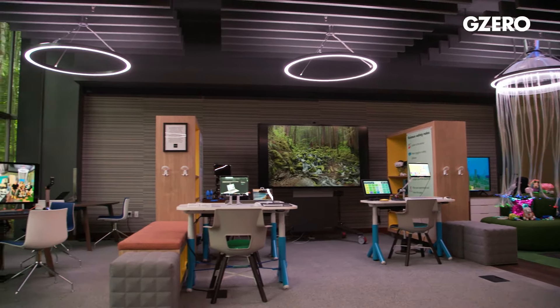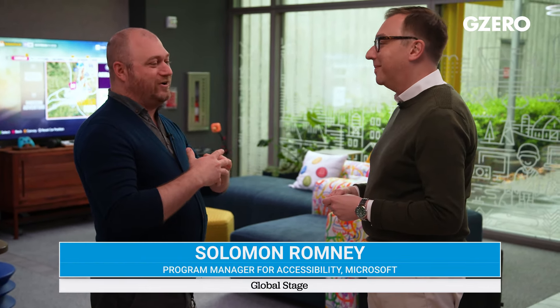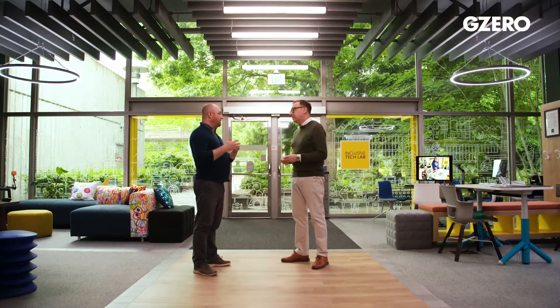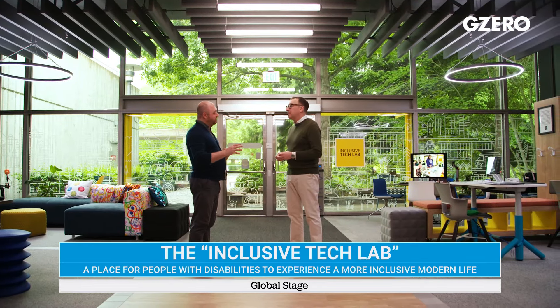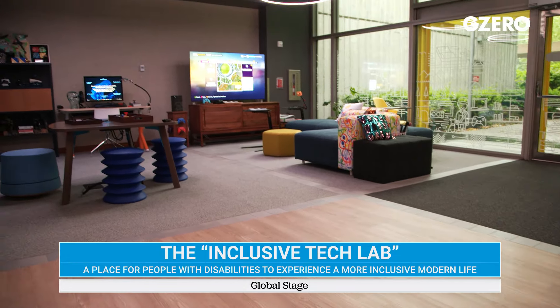This is a happy space. It is a happy place and people love being here. We love having people here. This is where we incubate, dream up, and design all of the adaptive products that we make here at Microsoft. Historically hardware, but now also a lot of software. It is a space dedicated to the disability community, and everything in this room was chosen very specifically to support the community. The design of the space itself, every piece of it, is intentional.